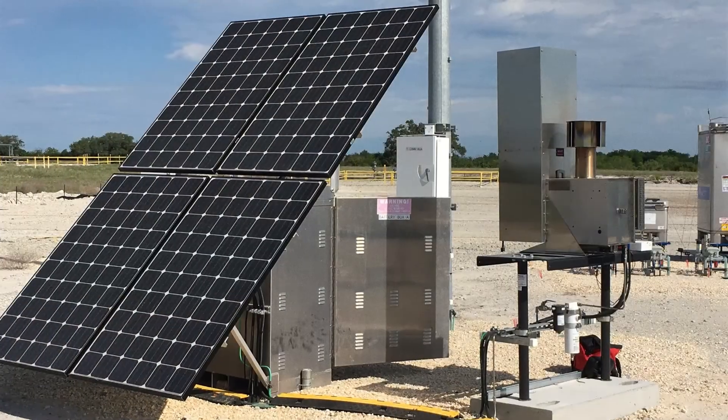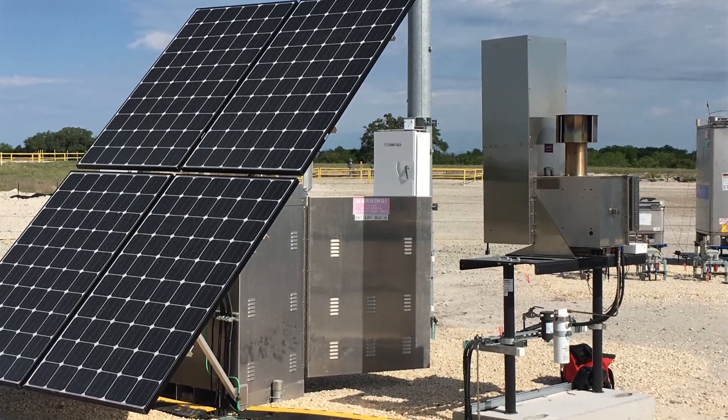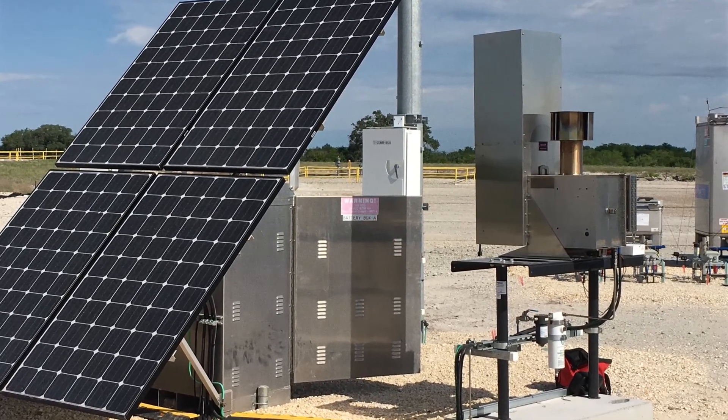TEGs are often added to existing solar sites to increase reliability and power availability for critical loads when downtime is not an option.